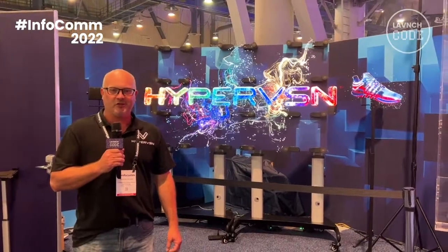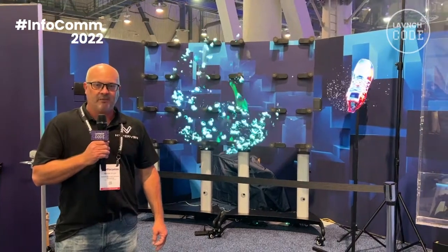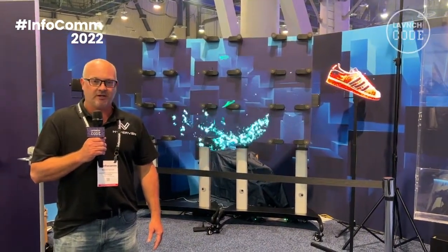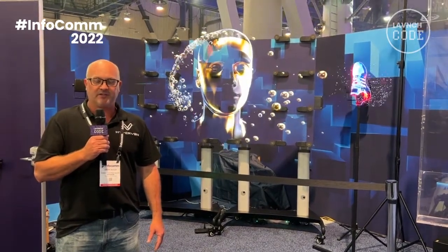Hey, welcome to Infocom Day 2. Here we are at HyperVision North Hall 3053. Behind me we're showcasing our new Smart V wall. This is a 24 unit synchronized holographic experience driven by the new HyperVision Smart V platform.